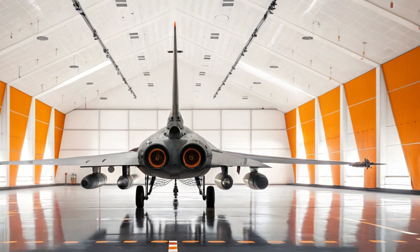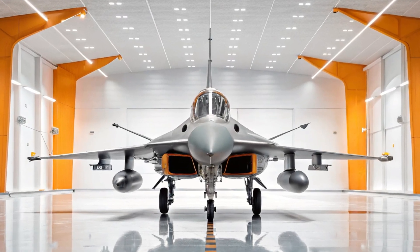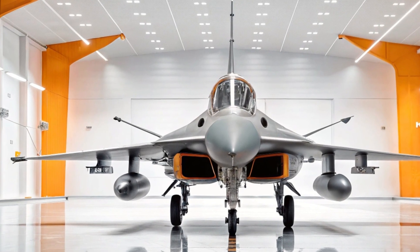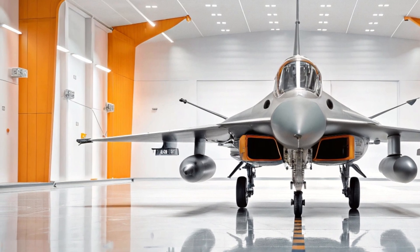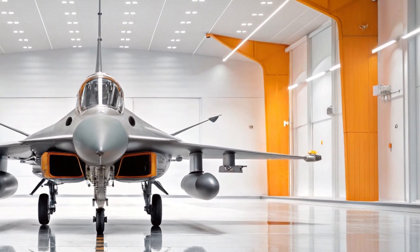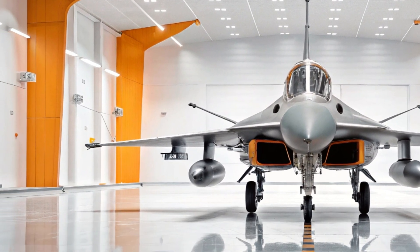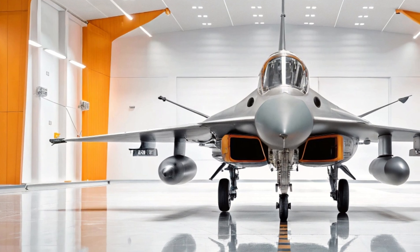Weaponry is another area where the Chengdu J-10 shines. From air-to-air missiles to precision-guided bombs and anti-ship missiles, this aircraft can adapt to any mission it faces. It's not just a hunter in the sky — it's a whole arsenal on wings. Whether locking onto enemy aircraft or striking fortified ground positions, the J-10 carries the tools to do the job with surgical precision.